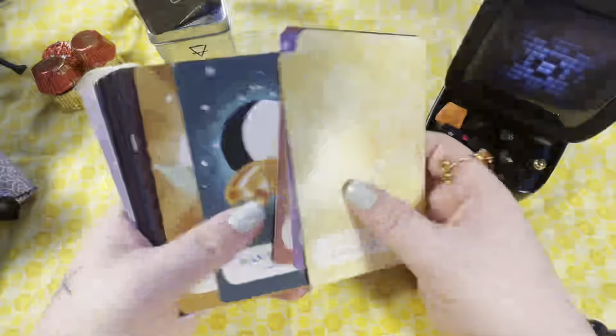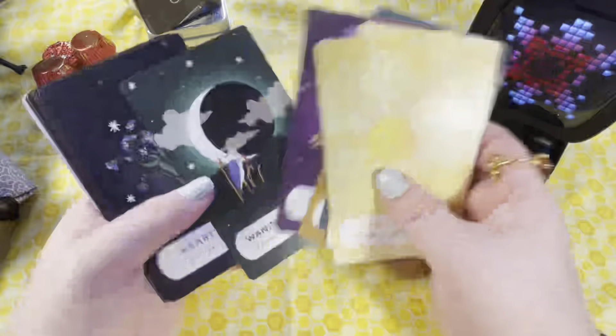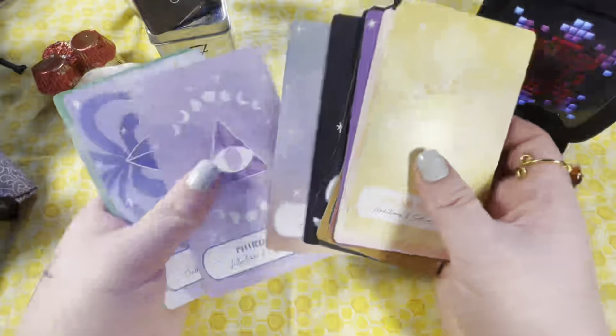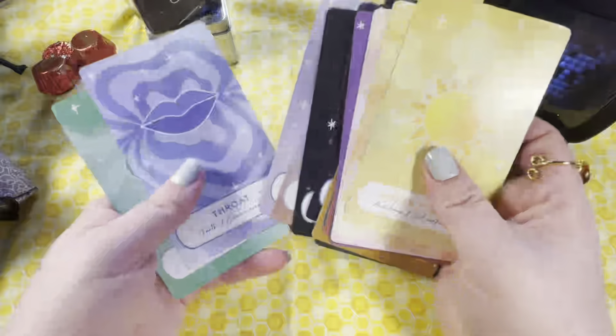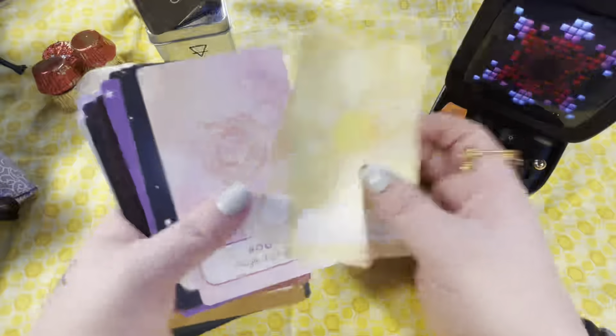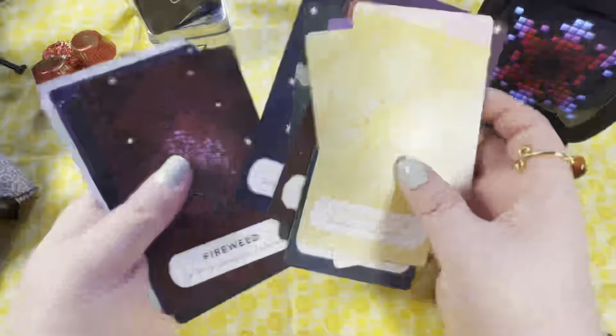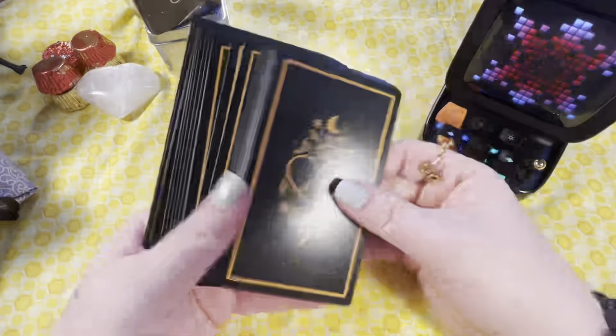Then I have this astrology set that I was getting in my Goddess Provisions boxes, though I'm no longer subscribed. It's like a make-your-own deck situation. There are chakras, moon phases, and different items in it. I haven't decided how I'm going to use it yet.